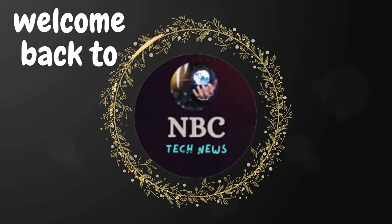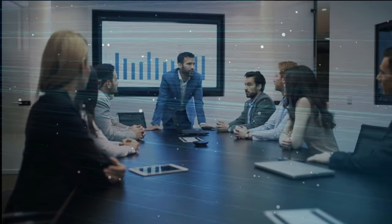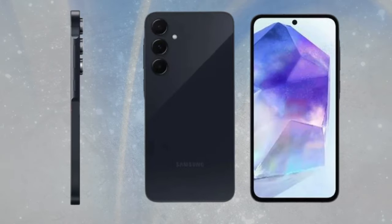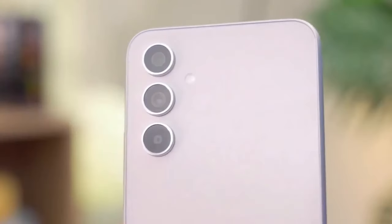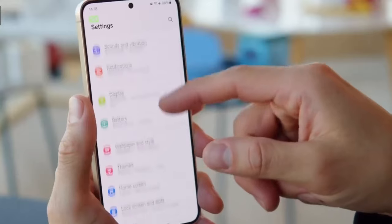Hey fans, welcome back to NBC Tech News. The Samsung Galaxy A35 5G is anticipated to hit the market soon, succeeding the Galaxy A34 5G released in March 2023. There's speculation that it will debut alongside the Galaxy A55 5G on March 11.